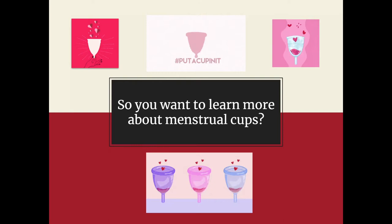Hi everyone, welcome to this menstrual cup virtual workshop. You've probably been led here because you're interested in menstrual cups — maybe you've used one with success or no success, maybe your friend has used one, or you've just heard all the rage about it.